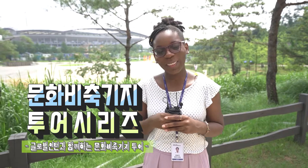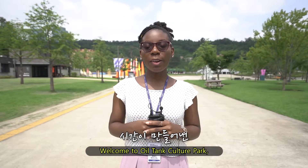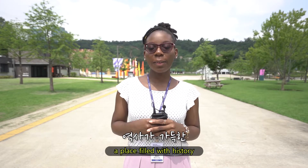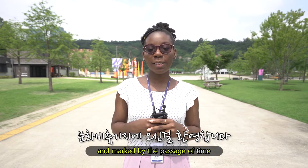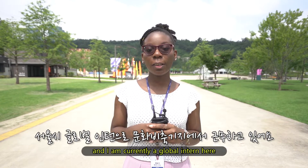This is a cultural complex. Hello, welcome to All Time Culture Park, a place filled with history and marked by the passage of time. My name is Jesslyn, I am Gabonese, and I am currently a global immigrant here.